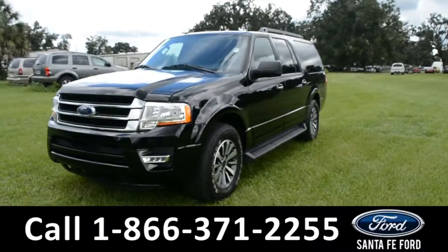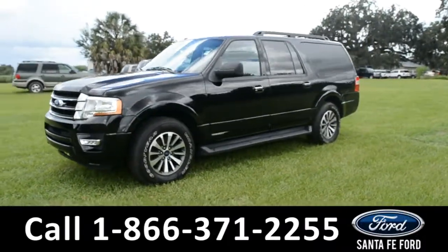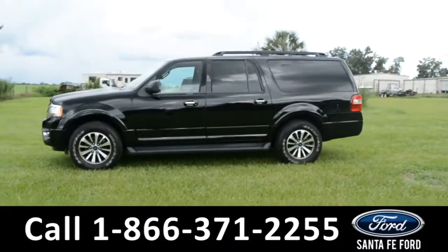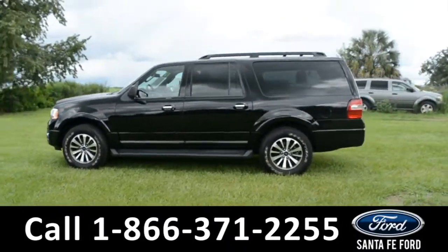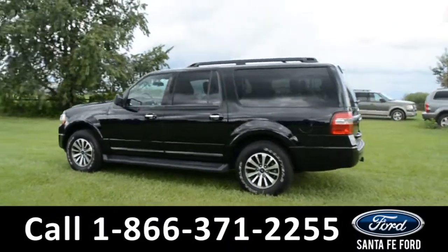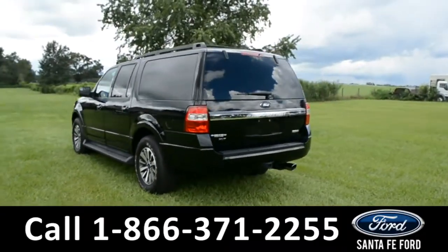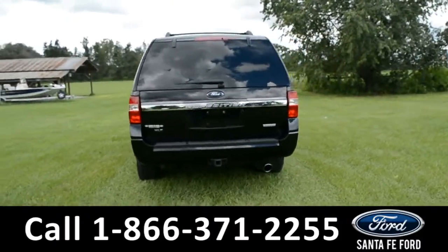Here's a 2017 Ford Expedition EL XLT. This vehicle has fog lights, alloy wheels, tinted windows, remote keyless entry, keypad door lock, roof racks and rails, running boards, hitch receiver, and remote lift gate release.